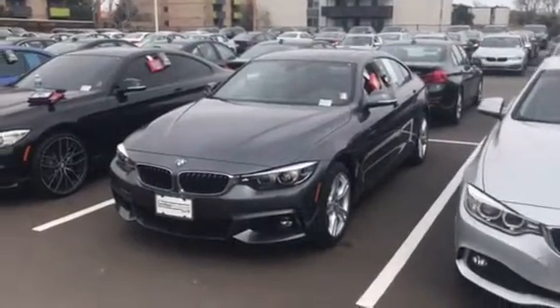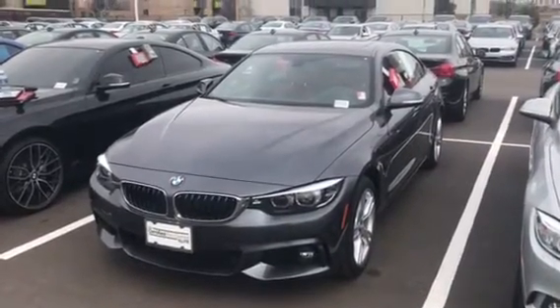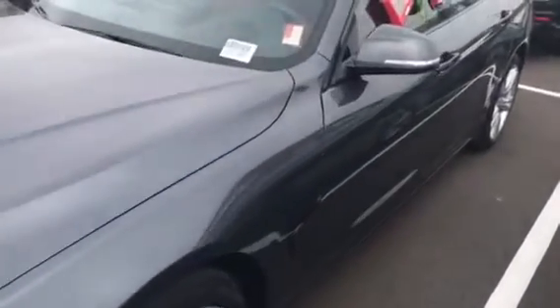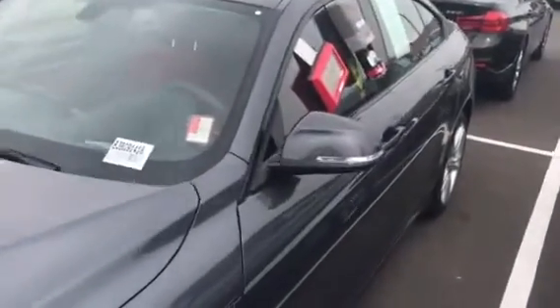Hi there, my name is Lewis at BMW of Denver. I know you are out of state. I don't always do this, but I wanted to just take a video of this car for you so that you can see it as well as the pictures that Kathy has already sent you or that you've seen online. So this car is what we call a brass hat — it was driven by a BMW employee and then we went ahead and purchased it.